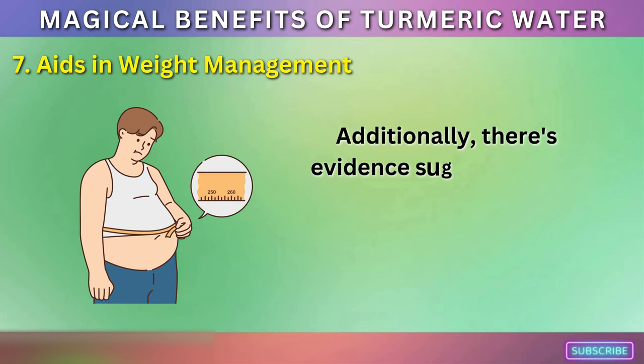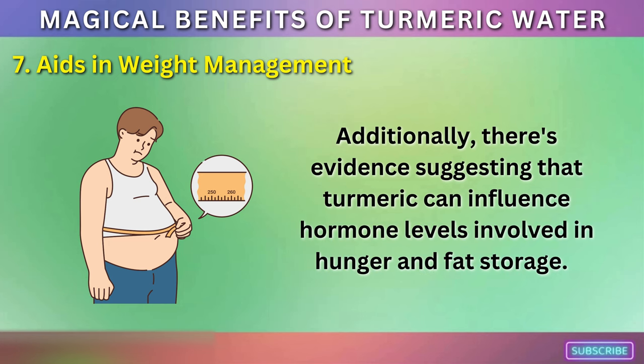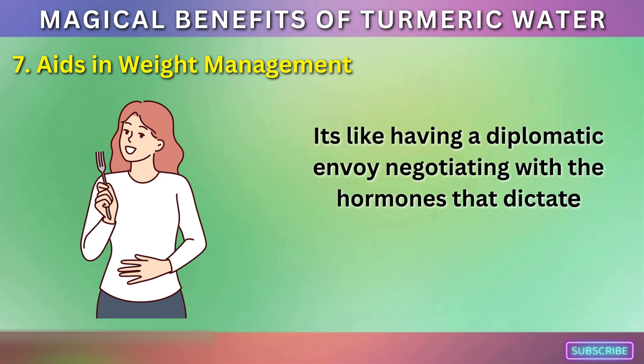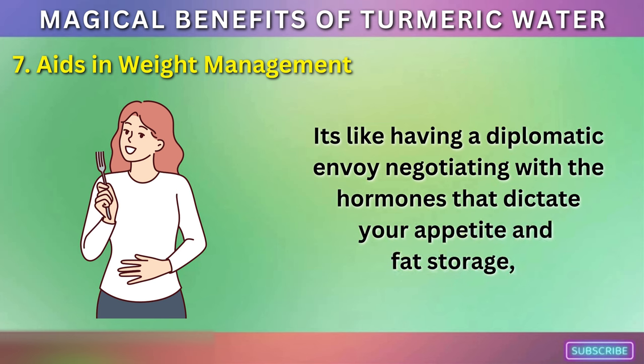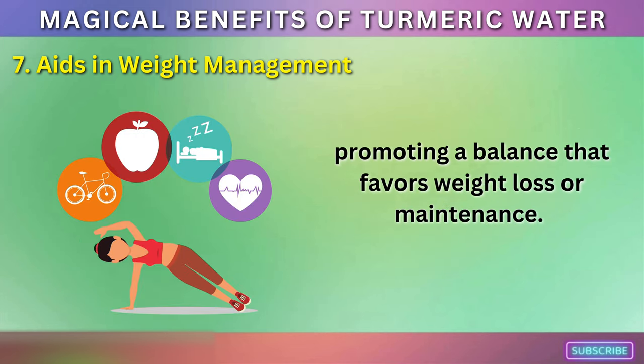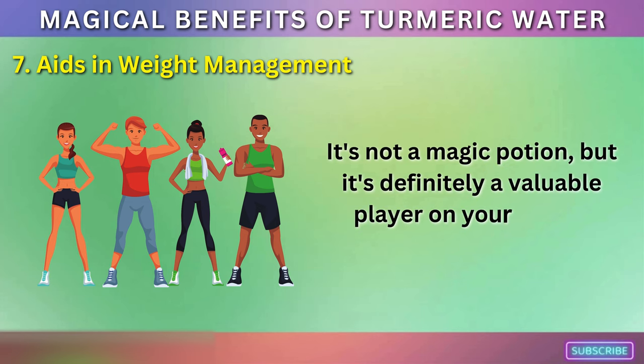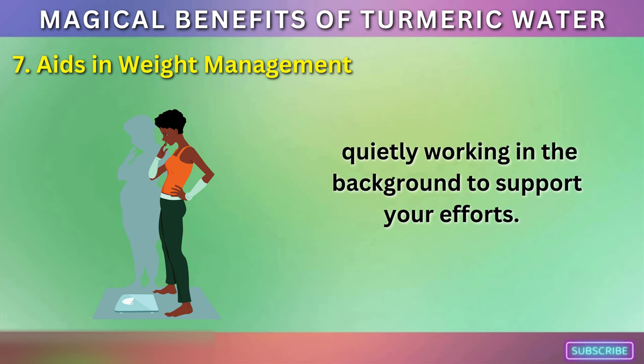There's evidence suggesting that turmeric can influence hormone levels involved in hunger and fat storage, promoting a balance that favors weight loss or maintenance. It's not a magic potion, but it's definitely a valuable player on your team, quietly working in the background to support your efforts.